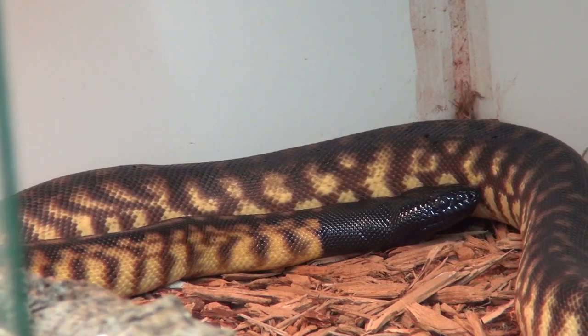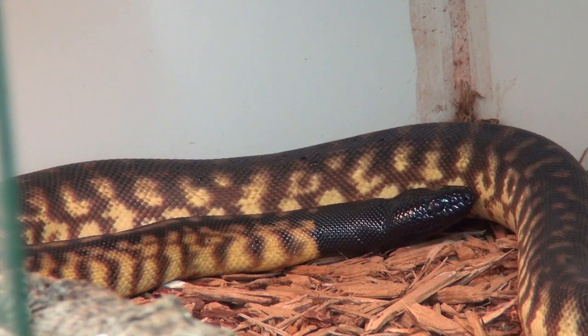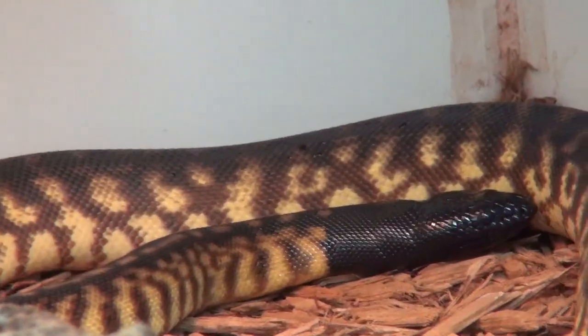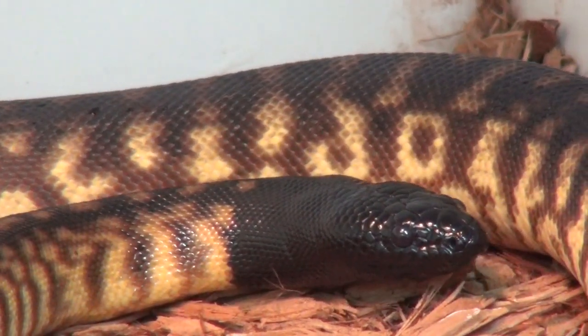Alright, I'm just going to cut it here because the process is pretty much the same. She will keep moving around her cage until she gets the entire old skin off. I hope you guys enjoyed it and like her beautiful, amazing colors now.